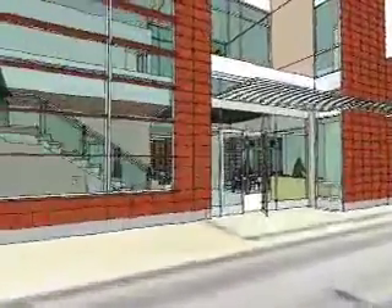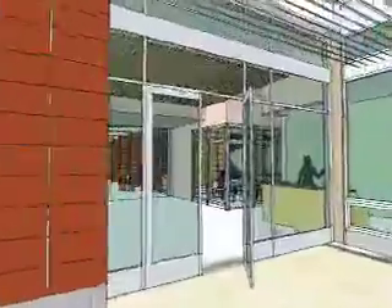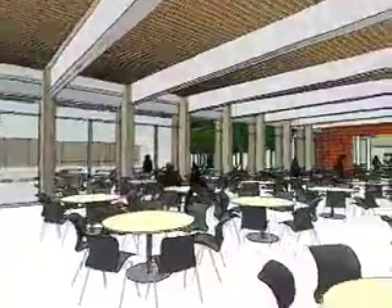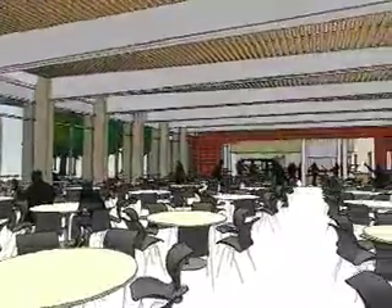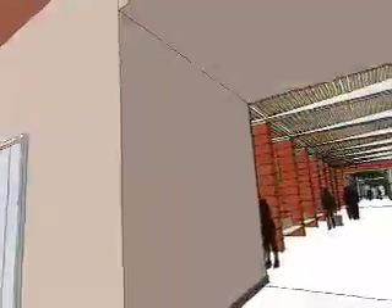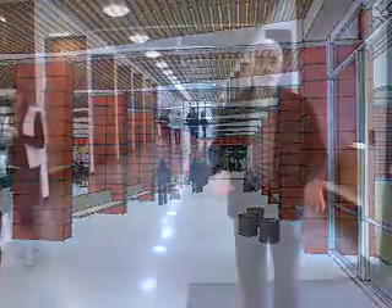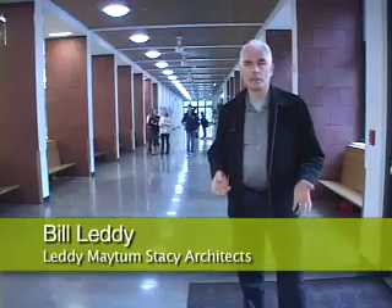The Michael J. Homer Science and Student Life Center is a building that includes a whole variety of different uses. It has a 350-seat dining hall, student life offices, the dean's offices, as well as eight science classrooms that are really state-of-the-art classrooms.